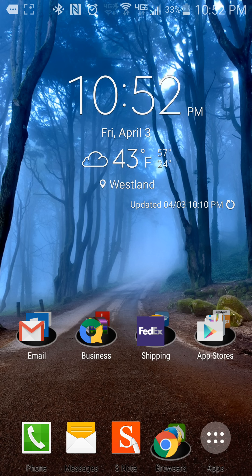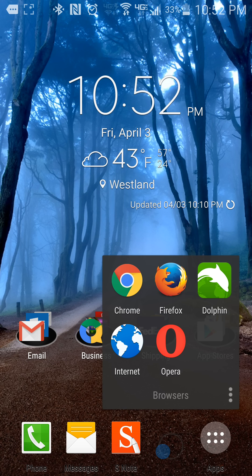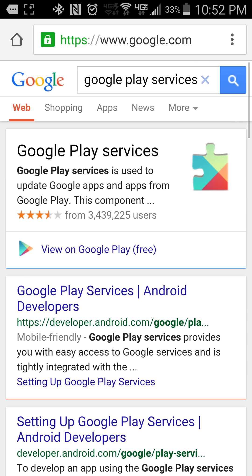Google Play Services may pop up automatically stating it needs to be updated, but chances are it won't. What I did was just do a Google search for Google Play Services. From that search you can go right to the Play Store, click Update, and it will go ahead and update Google Play Services. It may take a bit to install.